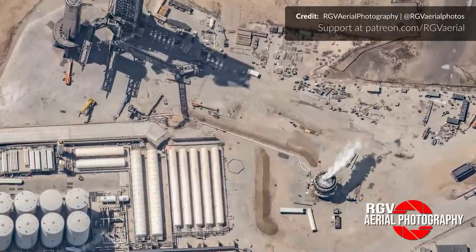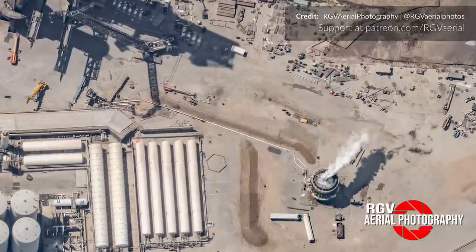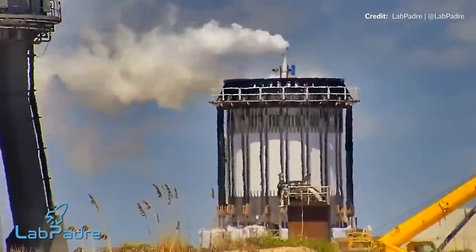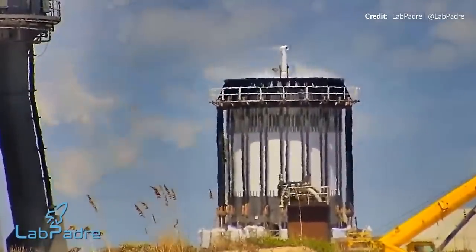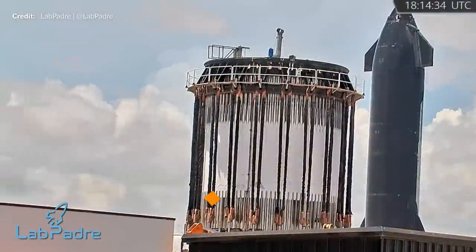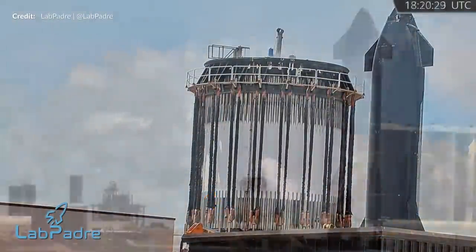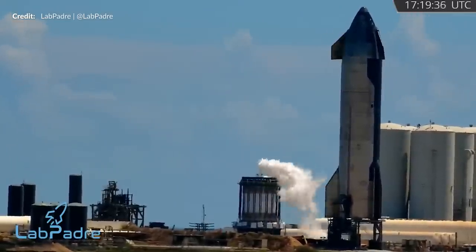On Thursday we got to see some nice B7.1 test tank action. Over multiple hours the valves on the top of the test tank opened and closed several times regulating pressure. If you look very carefully you can even see the pistons move. Ship 24 was also performing some flap testing itself.